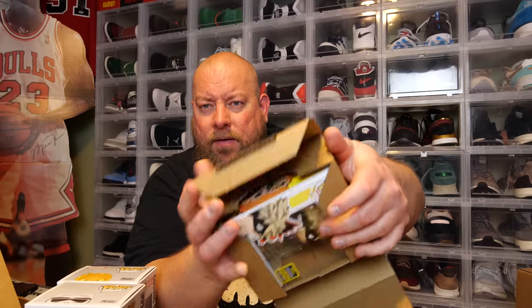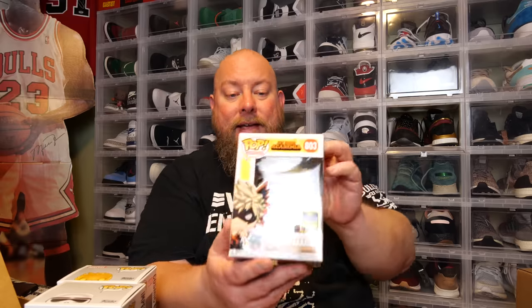Last one — pop number six. First five pops, I'm happy with them, solid pops. We have the Katsuki Bakugo 2020 SDCC shared sticker. This used to be worth like $100. The con sticker version was around $300, and the shared was like $80 to $100. Hopefully it hasn't dropped in value much.